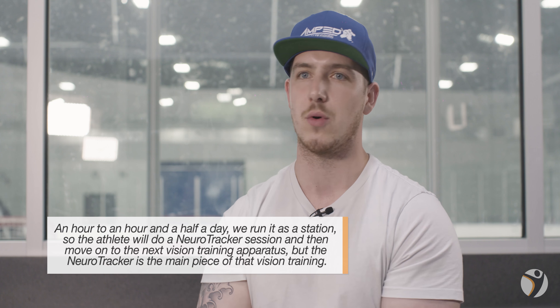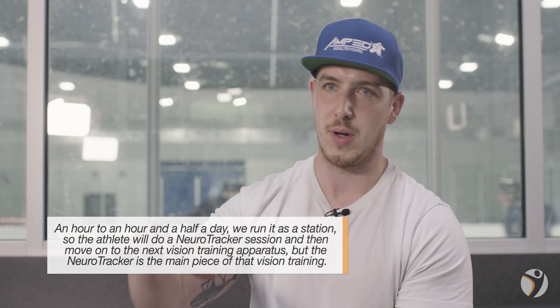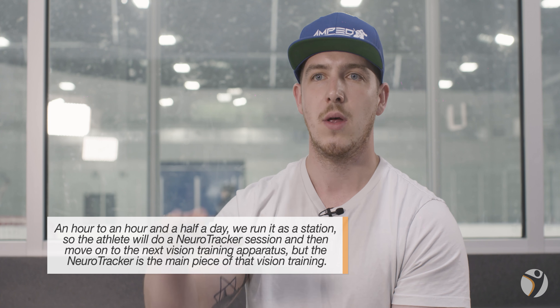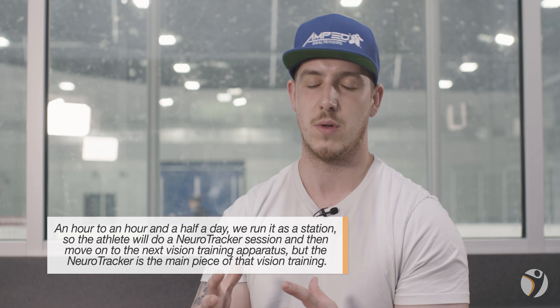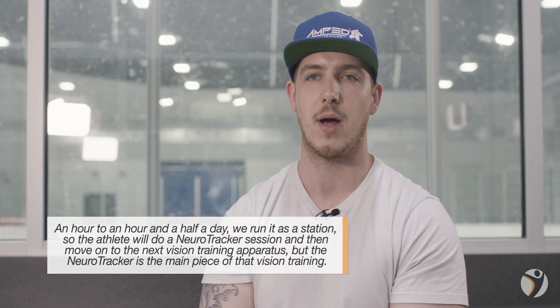We have a schedule with a lot of time for vision training — about an hour to an hour and a half a day. We go into the vision room, and that's either with the vision boards or the NeuroTracker. We run it as a station, so the athlete will come in, do a NeuroTracker session, and then move on to the next vision training apparatus.